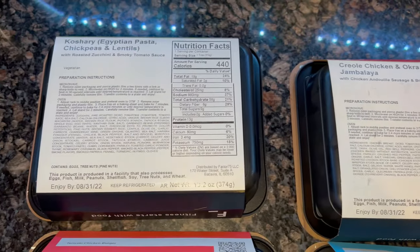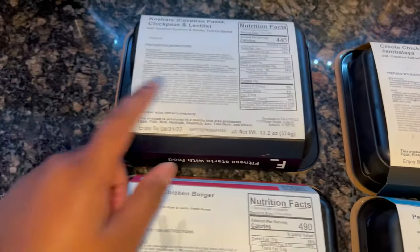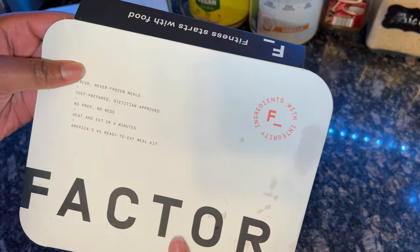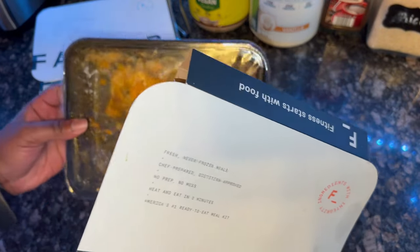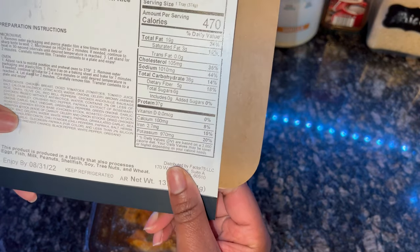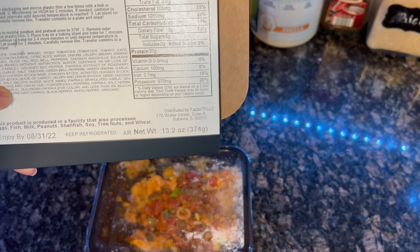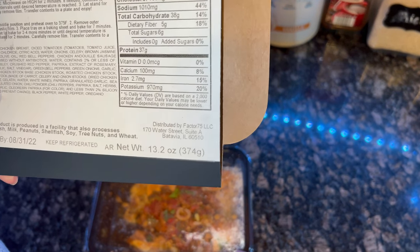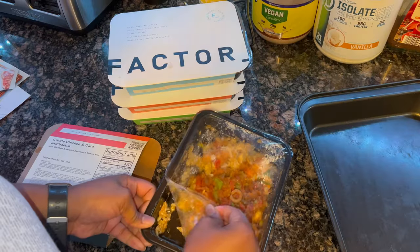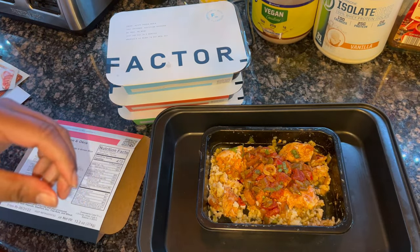I think I'm going for the Creole chicken and okra jambalaya — this could be dinner and then the pasta could be lunch tomorrow. They say it's fresh never-frozen meals. No prep, no mess, heat in two minutes. You just pierce the plastic and microwave on high for two minutes, or you can put it in the oven and bake for seven minutes — and this whole tray can actually go in the oven.